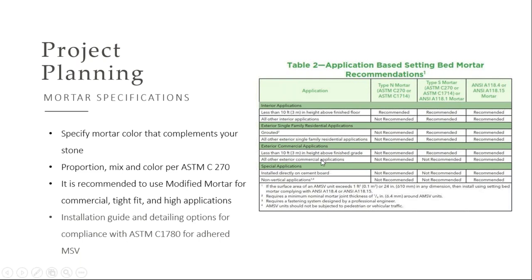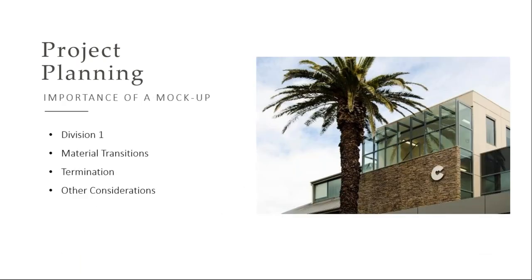We're seeing now in exterior applications over 10 feet for commercial that we truly want you to use a modified mortar. That bond is so much stronger and it's just the right, safe material to use in those projects.